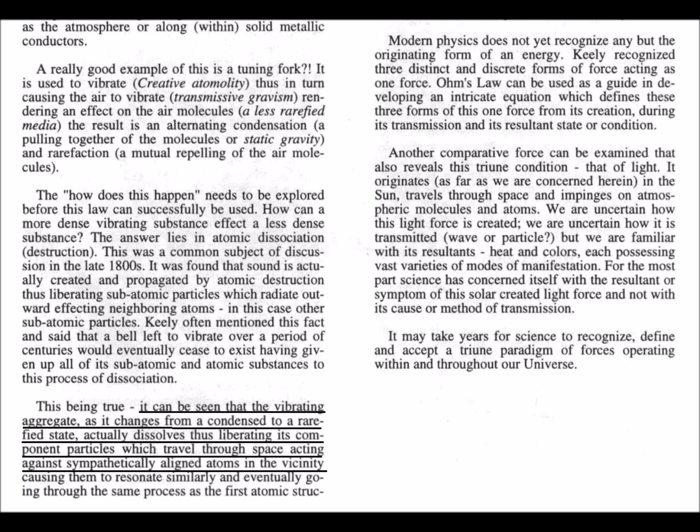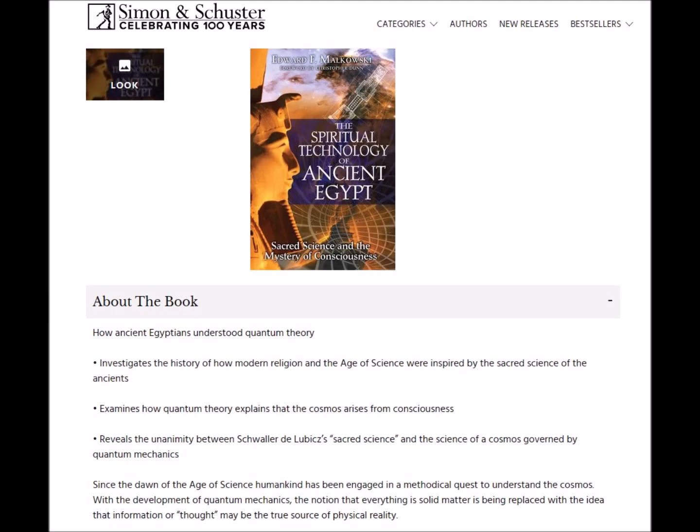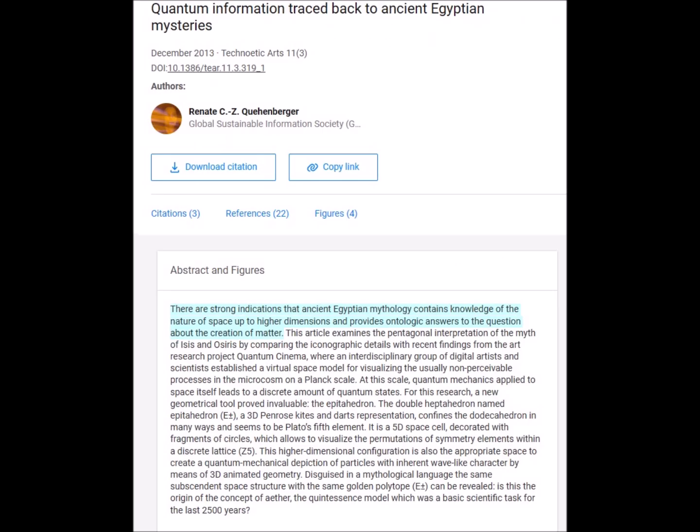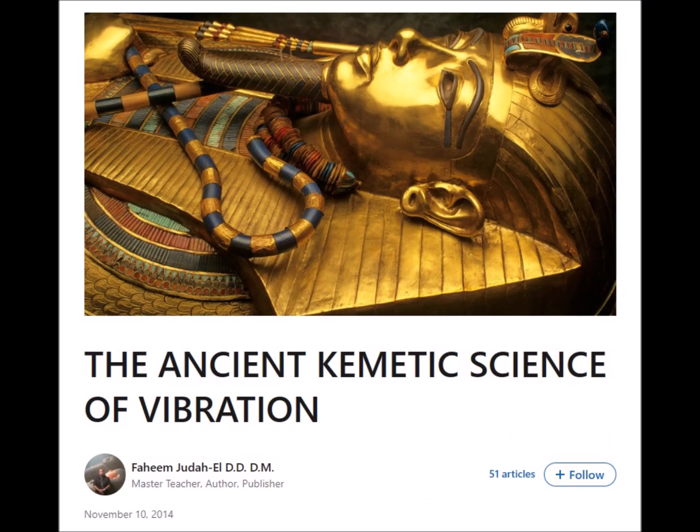And as our own understanding and insight grows, we may ultimately see clear evidence of this minute sonic radiation of a source's particle makeup as a contributor to resonant energy transfer. So we can see that, contrary to popular belief, it is indeed very possible — even likely — for the Egyptians to have had a very real understanding of what we know as electromagnetism, particle physics, and quantum mechanics.